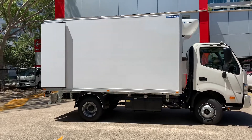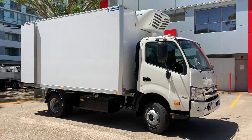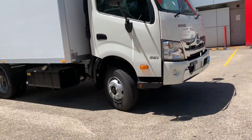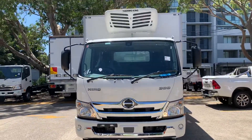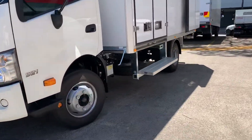Quick video on a 921 6-pallet TRS fridge truck. The 921 is an automatic 5-litre turbo diesel engine, with bodies by TRS and a Thermo King SV800 fridge unit.